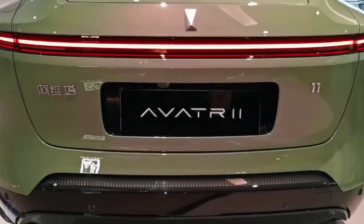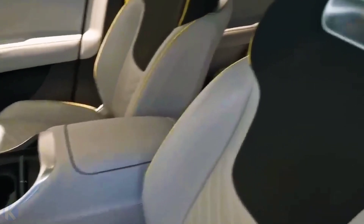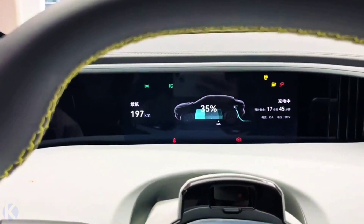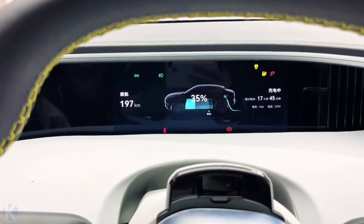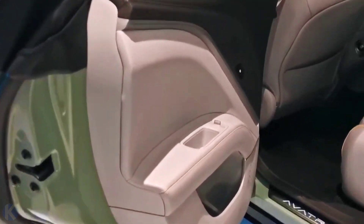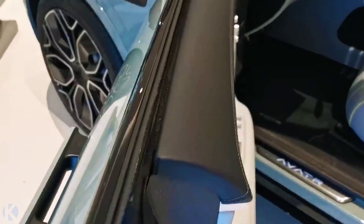The Avita 11 looks like a vehicle from another planet, mainly due to the thin headlamps, smooth body shape, and unique proportions. The exterior also gets some nice touches like frameless mirrors, retractable door handles, and slim taillight strips. The Avita 11 gets R21 and R22 wheels with 4-piston Brembo brake calipers.